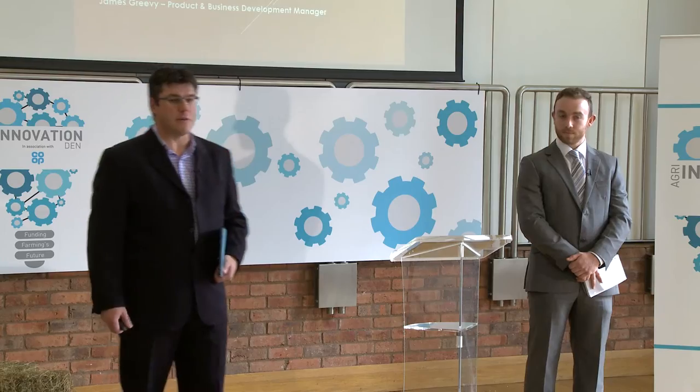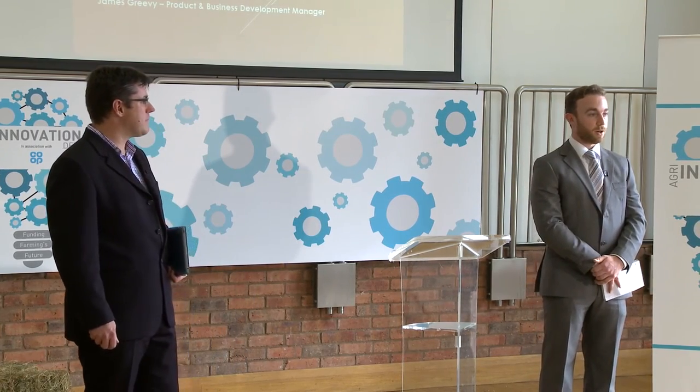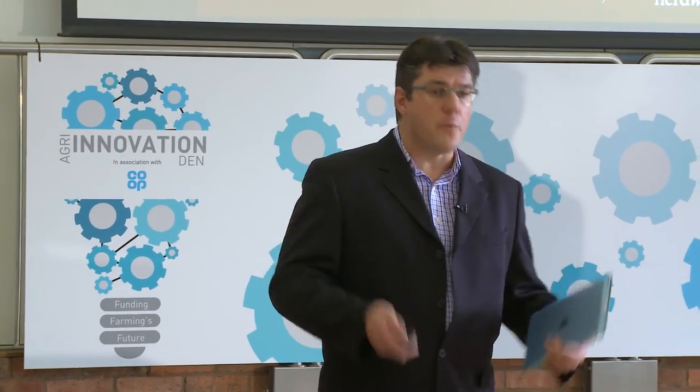Good afternoon judges, delighted to be here today. My name is Fabian and I'm the CEO and co-founder of Herdwatch. I'm James, business and product development manager with Herdwatch. Herdwatch is a farm management app which allows farmers to record their farm events as they happen, anytime, anywhere. The pitch went very well — though sometimes it can be hard to read experienced judges.